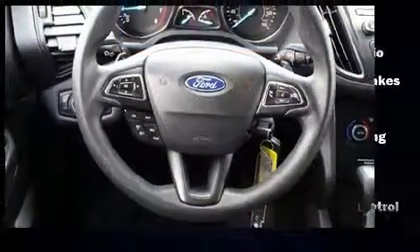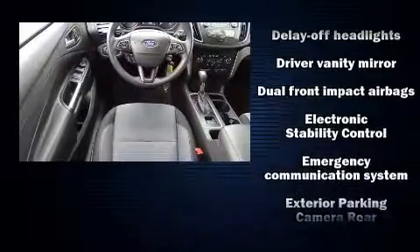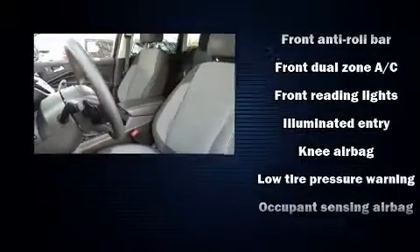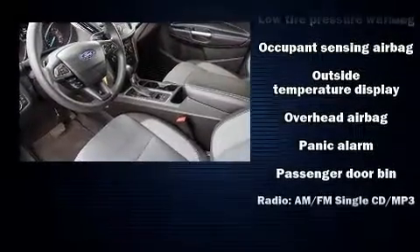Ford ensures the safety and security of its passengers with equipment such as dual front impact airbags with occupant-sensing airbag, front and side impact airbags, traction control, brake assist, a panic alarm, and four-wheel disc brakes with ABS.